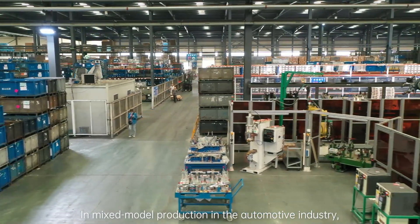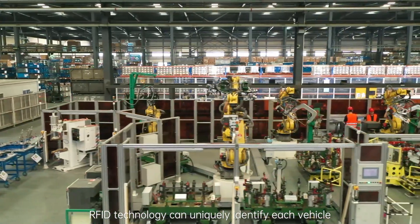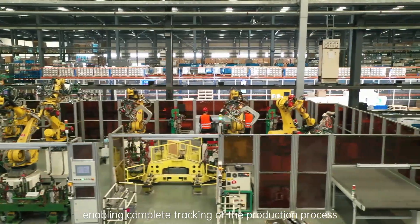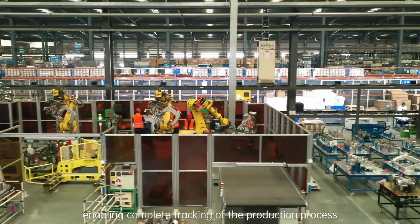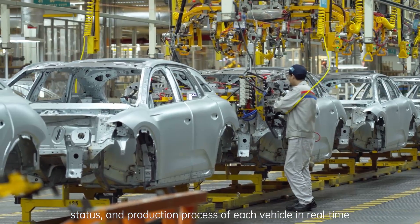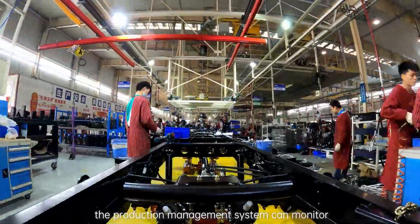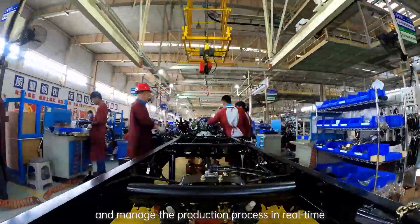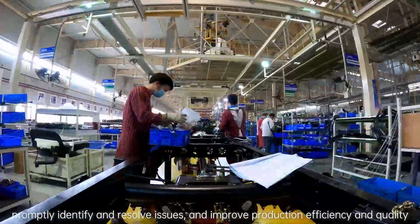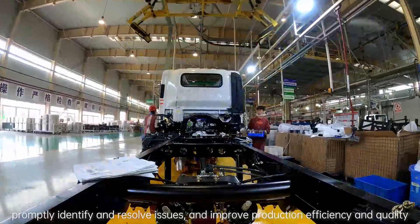In mixed model production in the automotive industry, RFID technology can uniquely identify each vehicle, enabling complete tracking of the production process. By determining the location, status, and production process of each vehicle in real time, the production management system can monitor and manage the production process in real time, promptly identify and resolve issues, and improve production efficiency and quality.